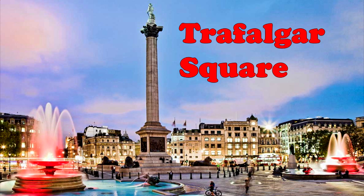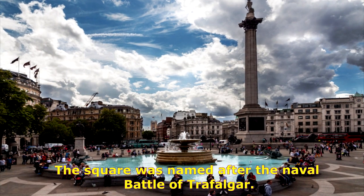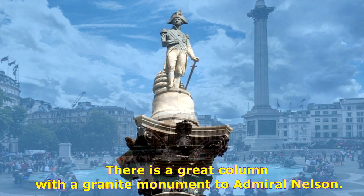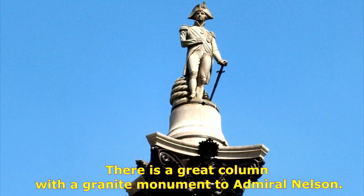Trafalgar Square. It connects three main streets. The square was named after the naval battle of Trafalgar. There is a great column with a granite monument to Admiral Nelson.